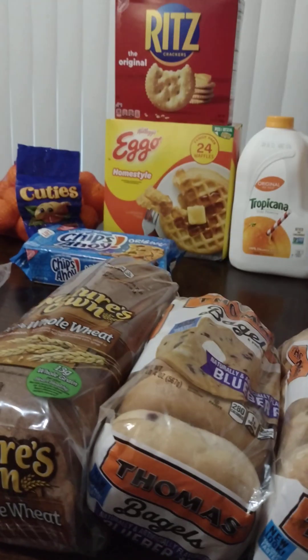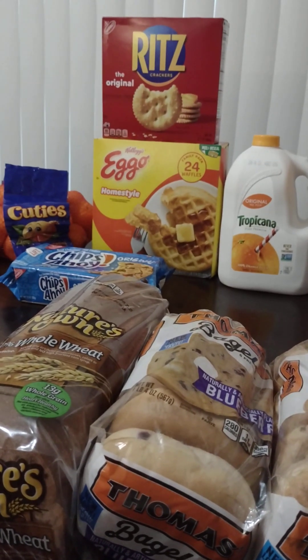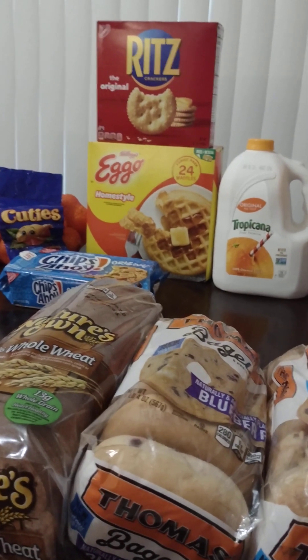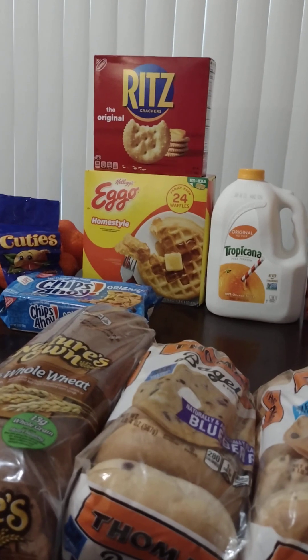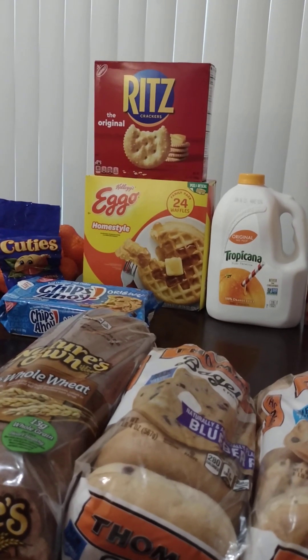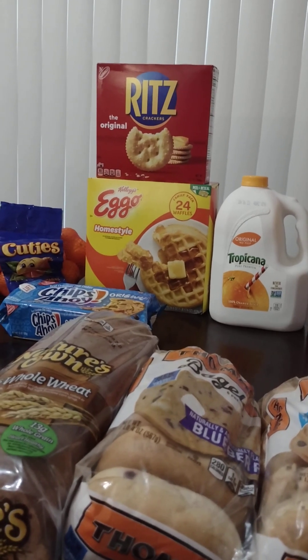And then back in the back right here, we got a large box of Eggo Homestyle waffles this time. And I wanted some Ritz crackers to go with my canned tuna — I'm going to make some canned tuna. And I also bought some canned chicken.